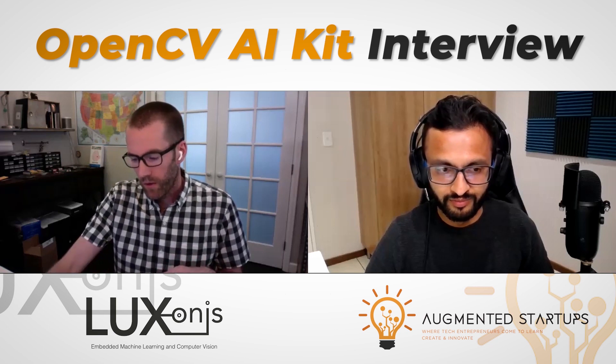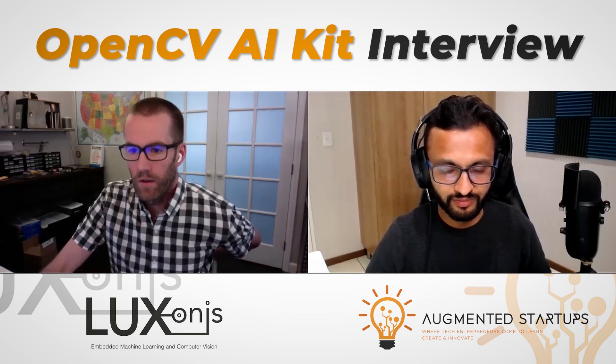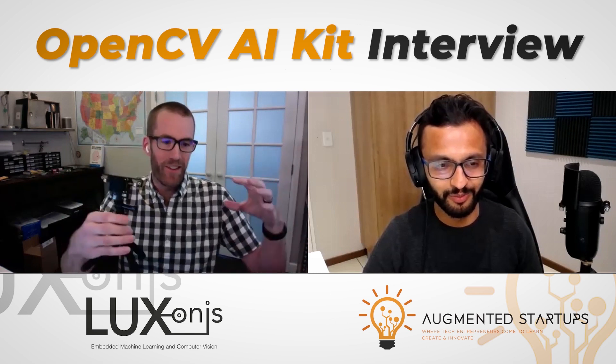How big is your team? It's bifurcated into two. We have about 10 total working on the core enabling firmware, hardware, software, and training suites — that's the platform itself. Then there's the huge OpenCV community and the core OpenCV team, which is quite large. But the folks working directly on this, myself included, is about 10.